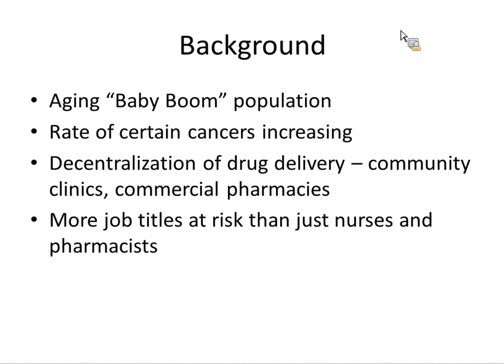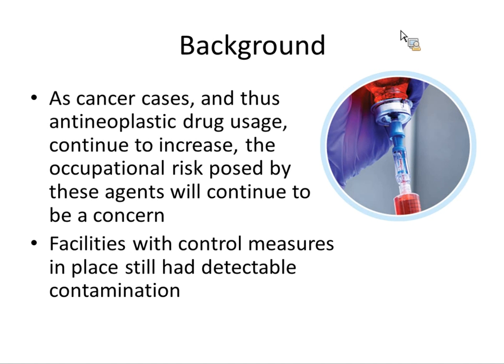That ties into there being more job titles at risk than just nurses and pharmacists. Studies done since the mid-90s have seen contamination in shipping and receiving, portering, patient care areas, doors, and elevators — all over the place. In fact, the vials themselves when they come into the hospital already often have contamination on the outside of the packaging, just from the manufacturing facility. As the usage of these drugs increases, the occupational risk will continue to be a concern.